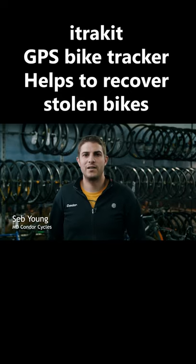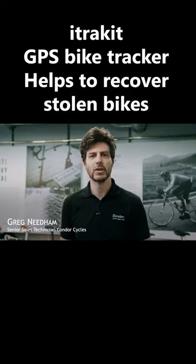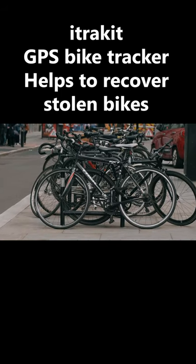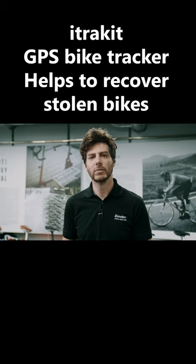iTrackit gives you all-year-round peace of mind. You know where your bike is at all times. Everyone's been looking for a solution like iTrackit for years. Bike theft is seen as a part of everyday city life. iTrackit can finally help change this.